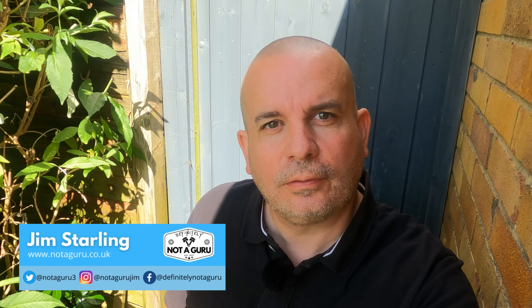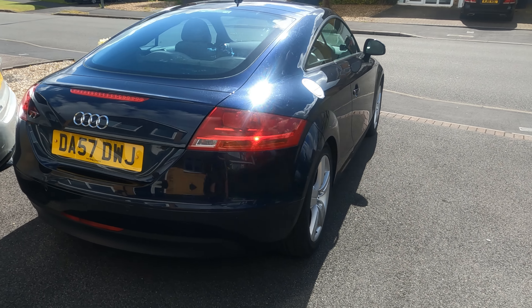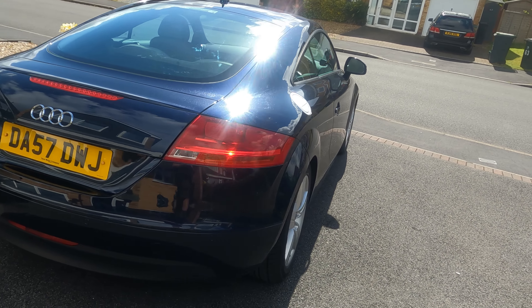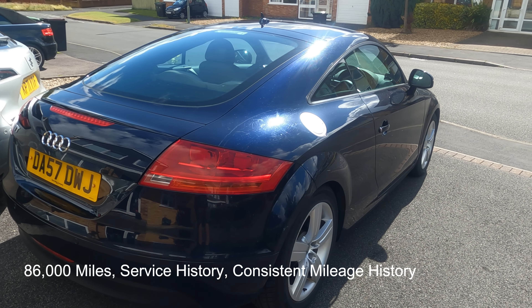So what car did I buy? I'm going to put you out of your misery straight away. This is a two-litre TFSI Audi TT, 2007 - late 2007 - so I've travelled a long way to pick this one up.